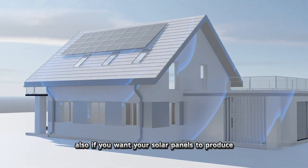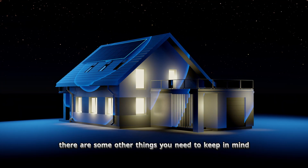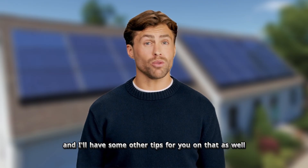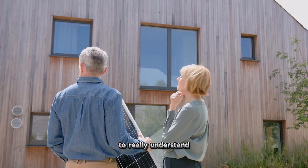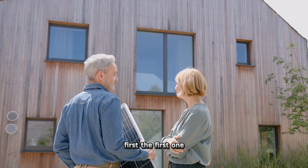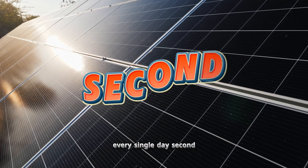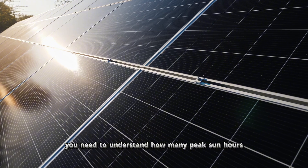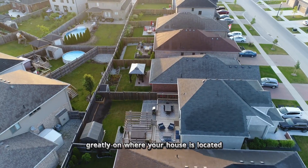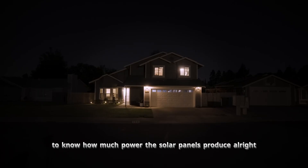Also, if you want your solar panels to produce 100% of the power for your home, there are some other things to keep in mind, so stick around to the end for those tips. To understand how many solar panels you need, you need three numbers: how much power your home uses every day, how many peak sun hours your house gets — which depends greatly on where you live — and how much power the solar panels themselves produce.